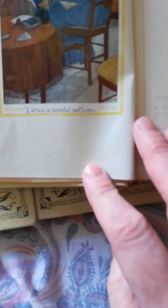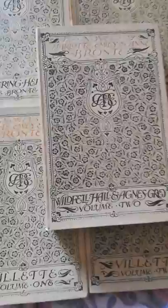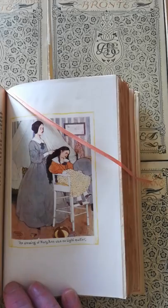And let's have a look at Jane Eyre volume two. There's an illustration here as well. And it's absolutely beautiful, isn't it? This is obviously Jane drawing Rosamund for her cousin St. John Rivers. Now if we look at Wildfell Hall and Agnes Grey volume two, each book has a beautiful silk bookmark and six illustrations inside. The dressing of Mary Ann was no light matter. But look how beautiful they are.